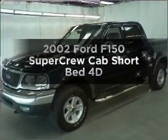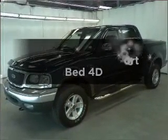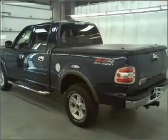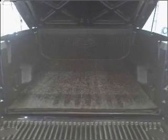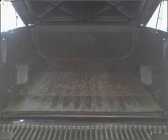Find everything you want in a ride under one roof with this vehicle. With a reliable engine that responds smoothly to its automatic transmission, premium wheels lend a distinctive appearance. You will appreciate the safety feature of anti-lock brakes.